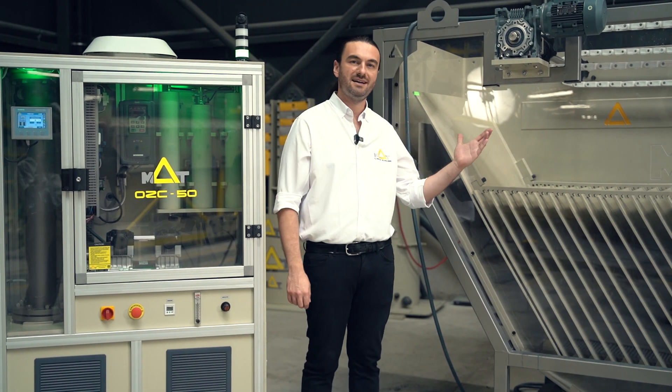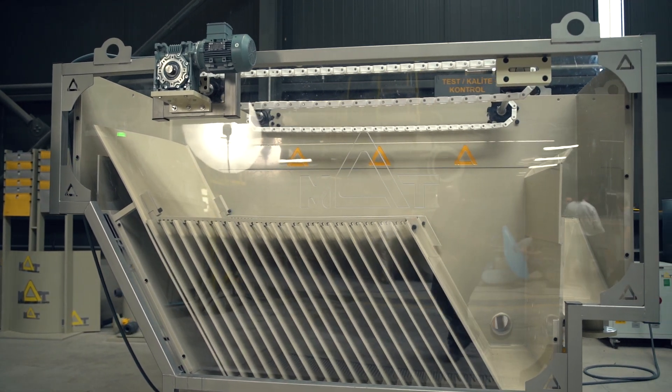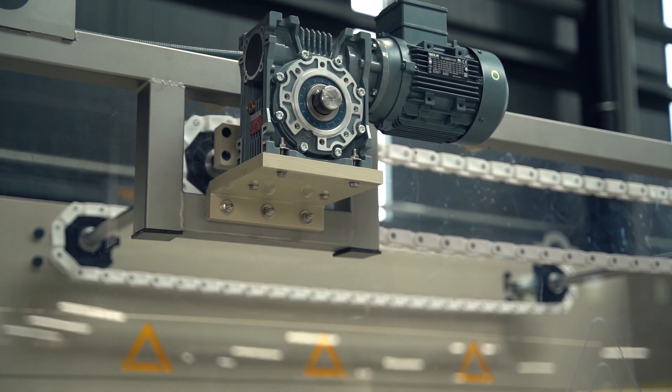Next up, DAF — Dissolved Air Flotation Systems. These are water treatment wonders, perfect for cleaning up water by removing suspended matter like solids and oils. Our DAF model boasts a capacity of 5 cubic meters.